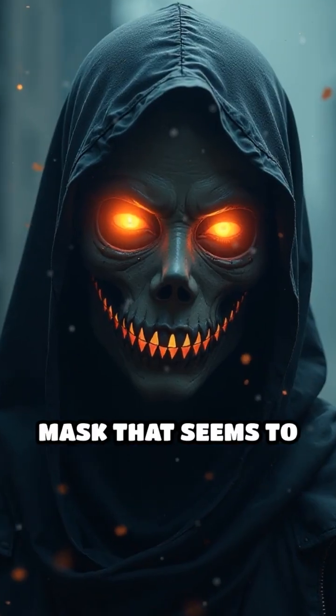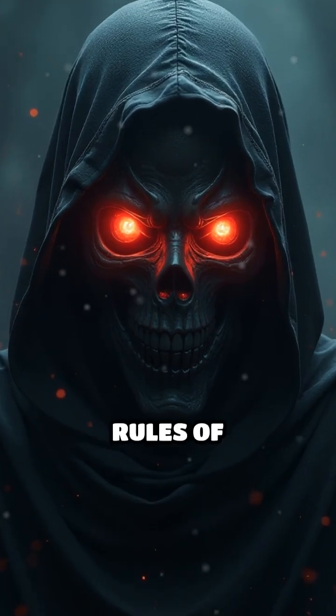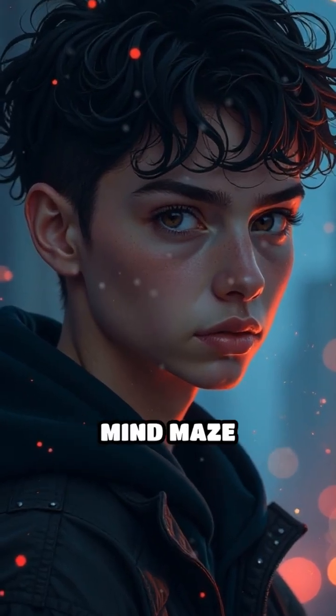Next time you see a mask that seems to watch you, remember — it's your own mind rewriting the rules of perception. Can you trust what you see? Follow for more Mind Maze moments.